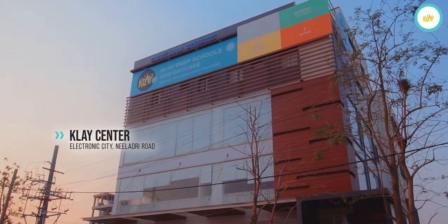Hello parents, welcome to Clay Preschools and Daycare. I am Aishwara Raj, one of the Centre Directors at Clay.